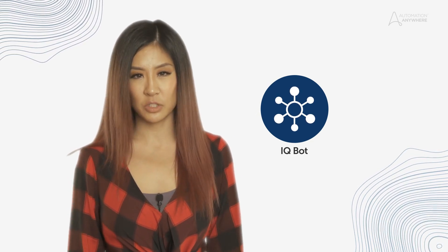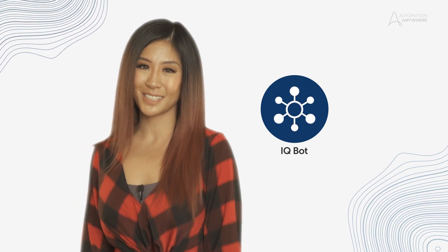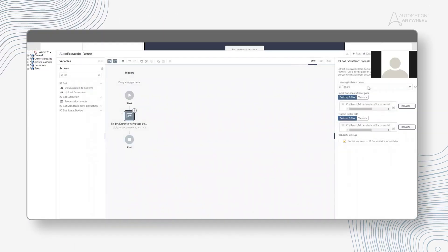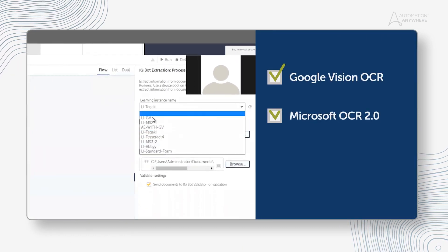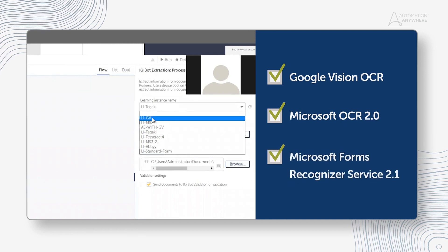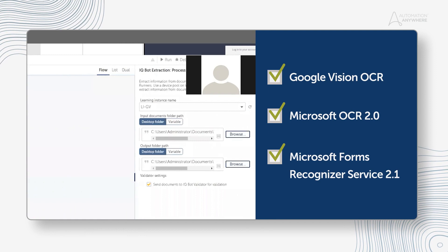Let's look at what's new in IQ Bot. When you're using IQ Bot to digitize millions of documents per year, you might experience some limitations with server processing and cluster setup. We have now removed these limitations in the new release. The new IQ Bot extraction command integrates with Google Vision OCR, Microsoft OCR 2.0, and Microsoft Forms Recognizer Service 2.1, ensuring that you can massively scale document processing for all types of learning instances.